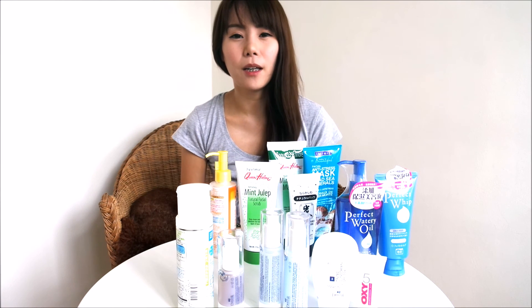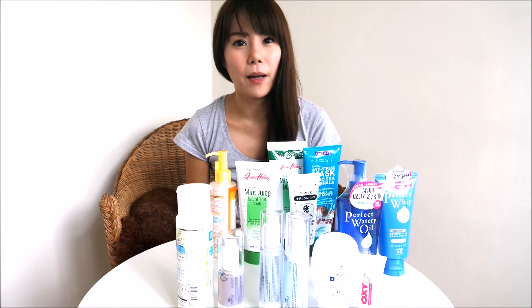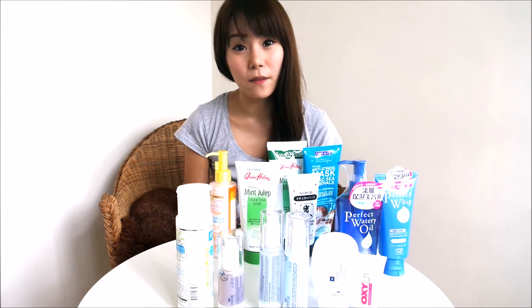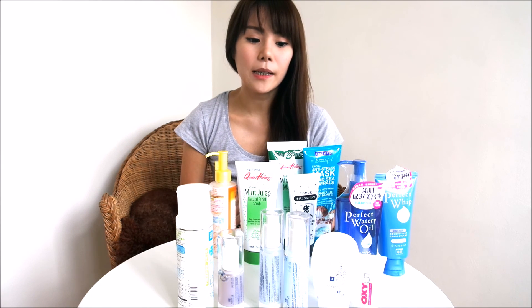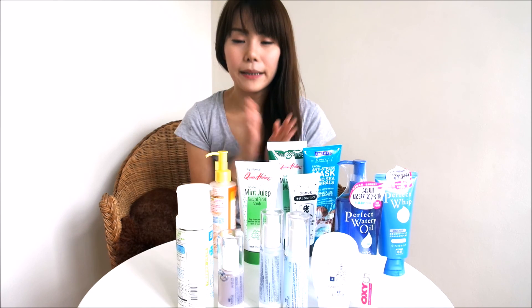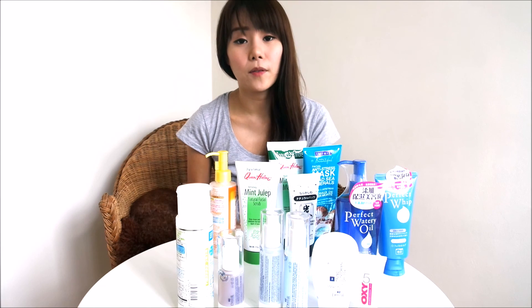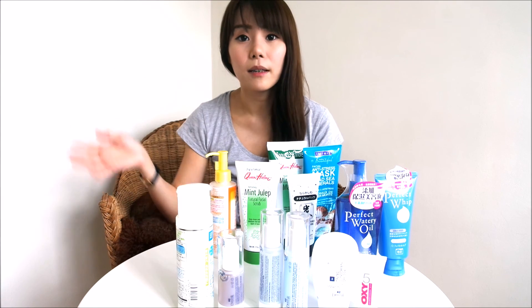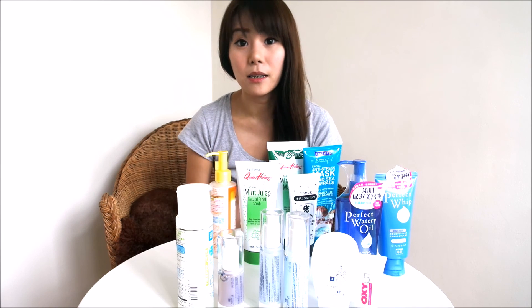Hi guys, today I'm going to share with you my skincare routine. This is one highly requested among all of you via email and some questions on Ask FM. So basically I'll just start with my day skincare routine and then after that I'll go on to the night, and certain things that I use in my daily life to maintain my skin's condition.